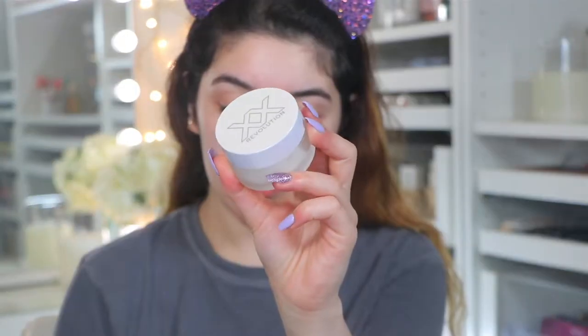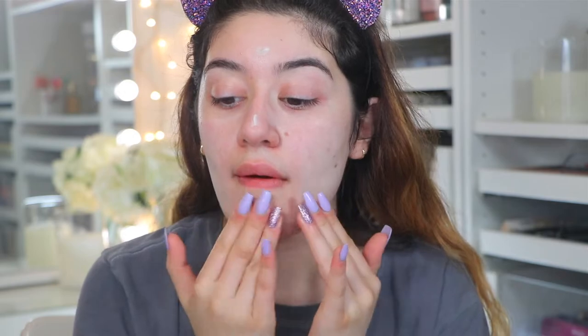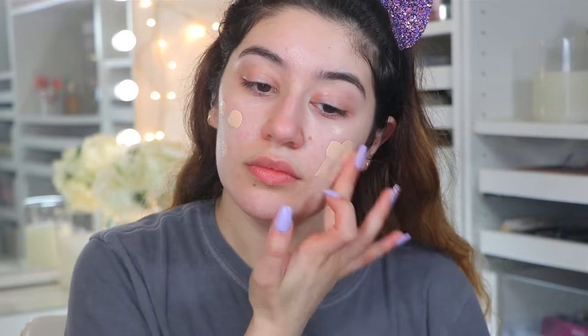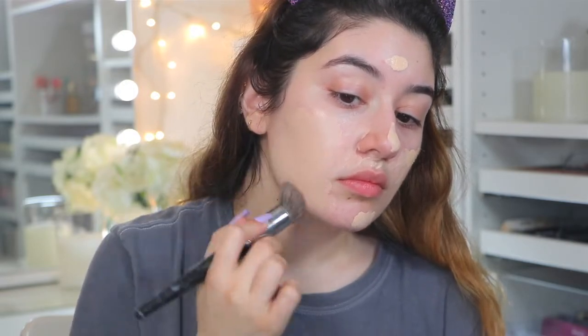Jumping into the makeup portion — first sipping on some Turkish tea before I get started. I'm using the Makeup Revolution and Friends Monica Calming Fixing Spray, which quickly became one of my favorite setting sprays. It's so refreshing and nourishing — like the perfect summer setting spray. I'm also using the XX Revolution Cloud Complexion Primer. For foundation, I'm using the L'Oreal True Match Super Blendable Foundation in W1. You can see it blends out beautifully and sits nicely on the skin.